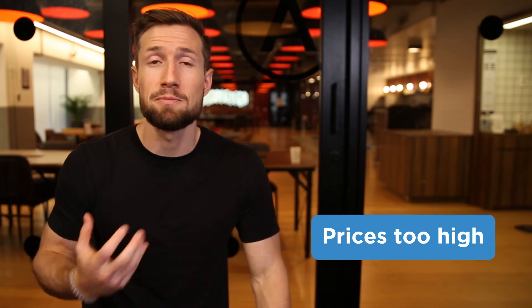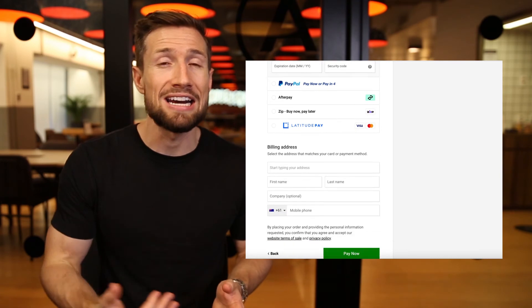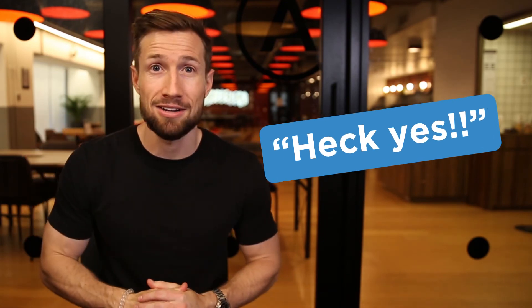The next thing is prices being too high. While a customer may have decided to purchase when they add to cart, it's not locked in until they pay. For some customers, once they actually have to pull out their credit card and enter their details, they suddenly re-question their decision. Maybe the perceived value of your product is teetering on the edge of being worth it. Consider your pricing and value proposition, especially relative to competitors, to make sure that when people add to cart they've got a real 'heck yes' attitude and they want to put in their credit card details and pay.